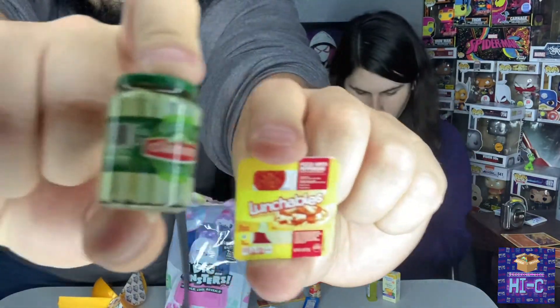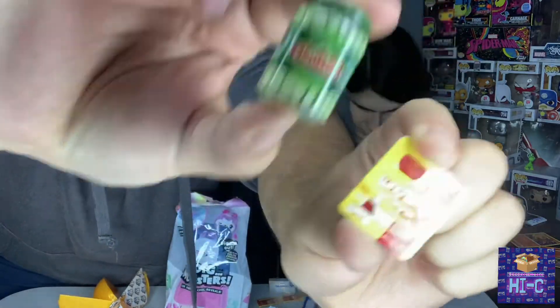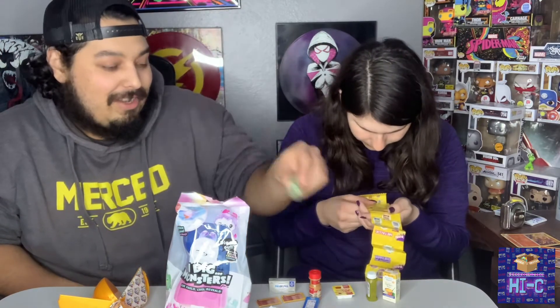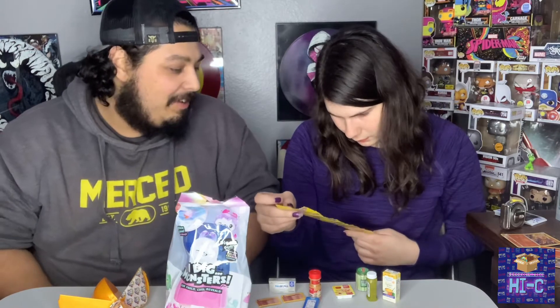Should we check the rarity? Two favorites so far. Claussin pickles is my favorite thing ever, and Lunchables. Let's check it out - we scored on this one. Claussin pickles - common. Relish - common. Cream cheese - common. Mac and cheese - common. Lunchables - common. Bacon - common. Damn, they're all common. I feel like a superstar though.